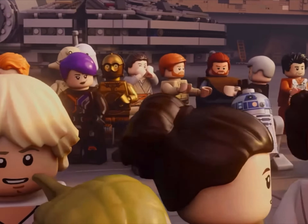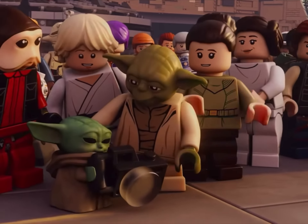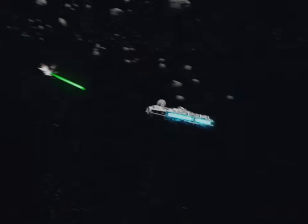Another LEGO release date is just around the corner. June the 1st is just a couple of days away and I'm going to take you through all four of the LEGO Star Wars sets that will be dropping on shelves on June the 1st. I've already done a video on all of the LEGO Harry Potter sets that are coming on June the 1st — if you want to go and check that out, please do so after this video.